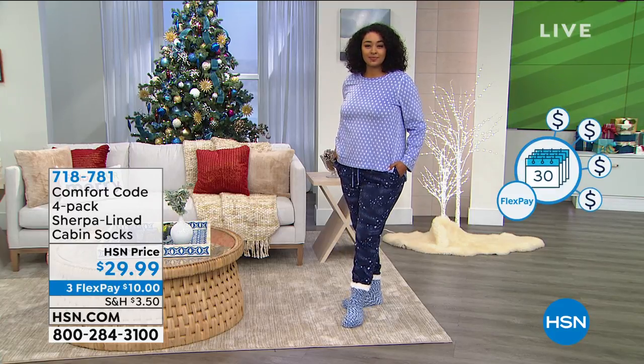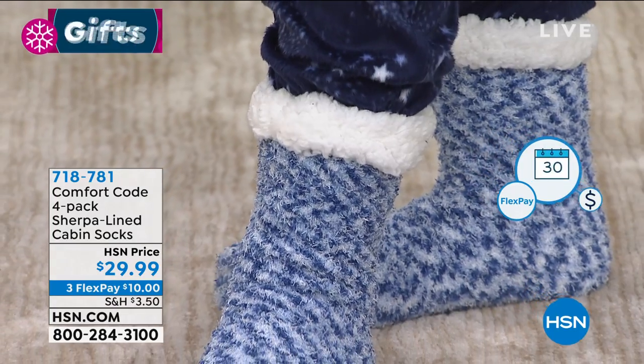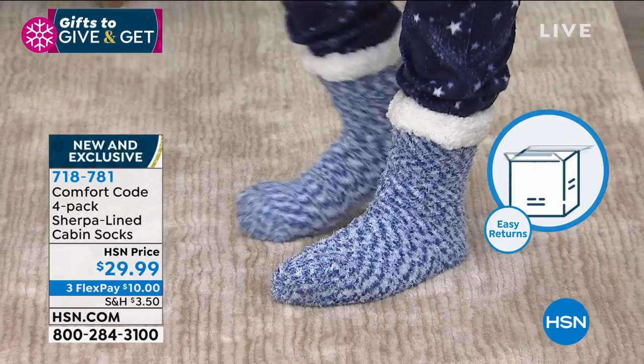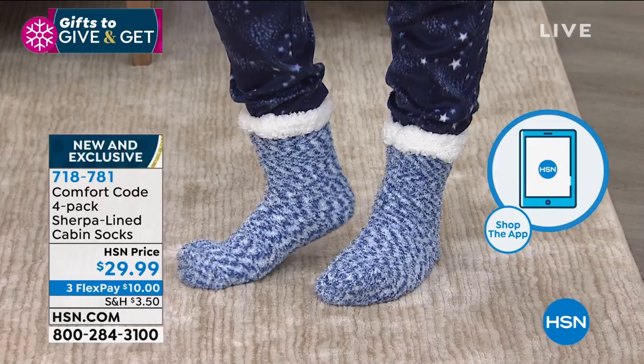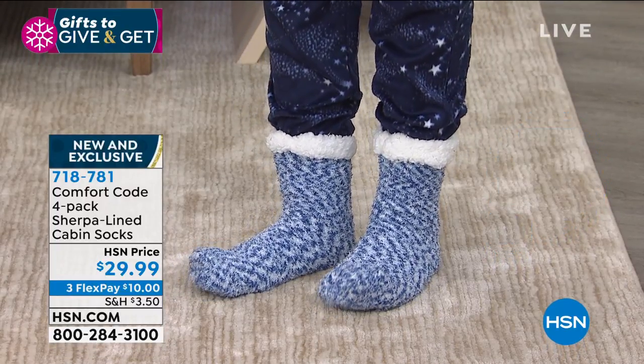I'm excited to have another phenomenal gift set. This is that faux Sherpa lined cabin sock that we all dream about this holiday season and we cannot get enough of. You don't have to choose — you're getting a four pack today from Comfort Code by Cuddle Duds, under $30, and this is remarkable.